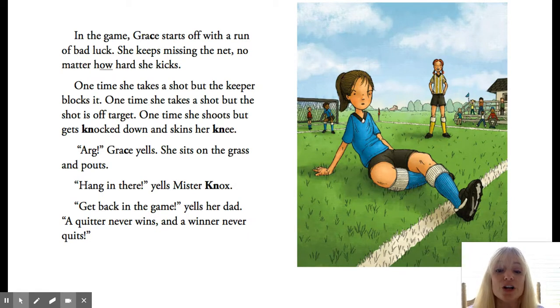In the game, Grace starts off with a run of bad luck. That means that bad things kept happening. She keeps missing the net no matter how hard she kicks. One time she takes a shot, but the keeper blocks it. One time she takes a shot, but the shot is off target. One time she shoots, but she gets knocked down and skins her knee. So there's her run of bad luck — three bad things happen in a row. The last time she skins her knee, that means that she scraped it or cut it.